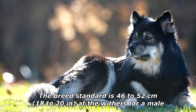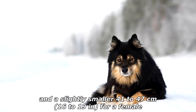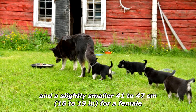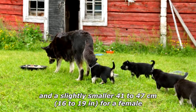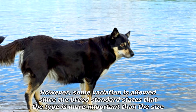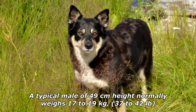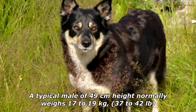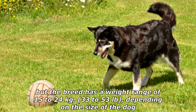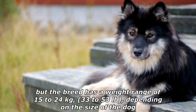The breed standard is 46–52 cm (18–20 inches) at the withers for a male, and a slightly smaller 41–47 cm (16–19 inches) for a female. However, some variation is allowed, since the breed standard states that the type is more important than the size. A typical male of 49 cm height normally weighs 17–19 kg (37–42 lbs), but the breed has a weight range of 15–24 kg (33–53 lbs), depending on the size of the dog.